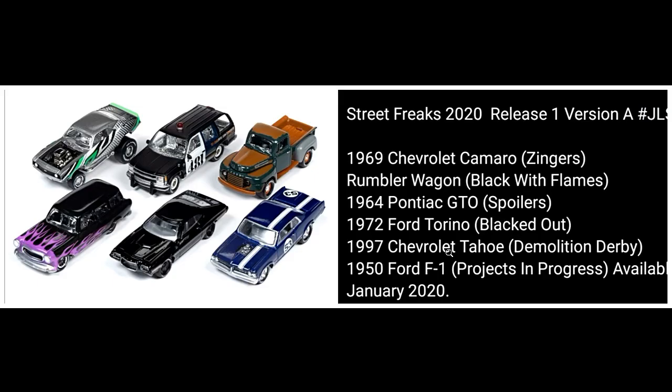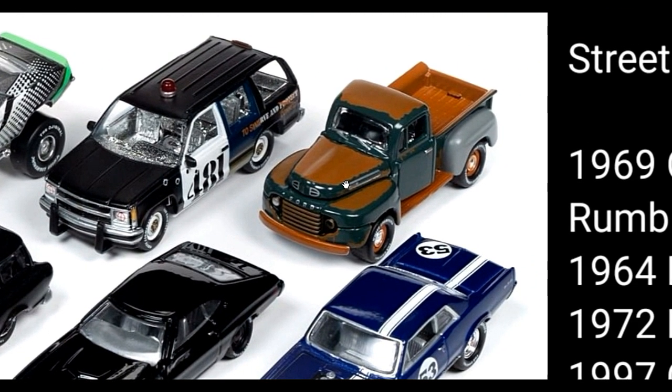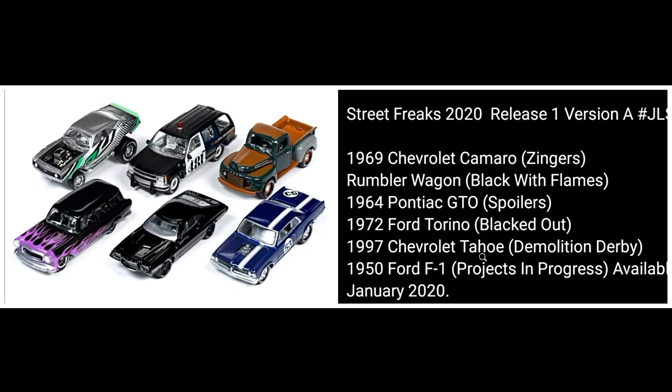The last one in the Johnny Lightning set is the 1950 Ford F1, their 'project in progress.' Out of the six, I actually love the Ford F1 the best. It has a rust effect on most of the body, which looks pretty amazing. You can also see one side has a headlight and the other doesn't — hence 'project in progress.'